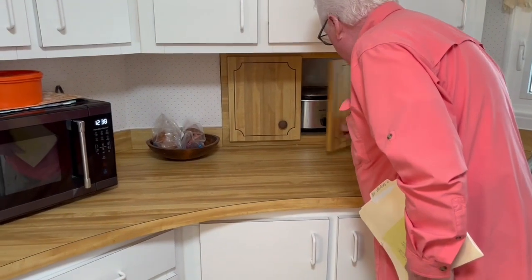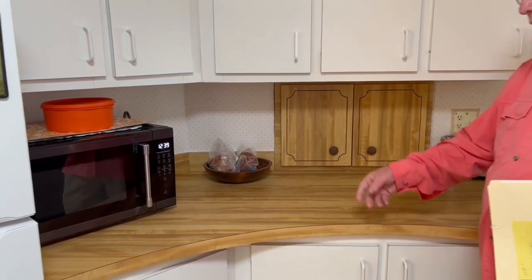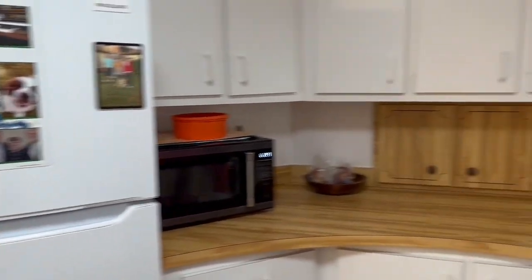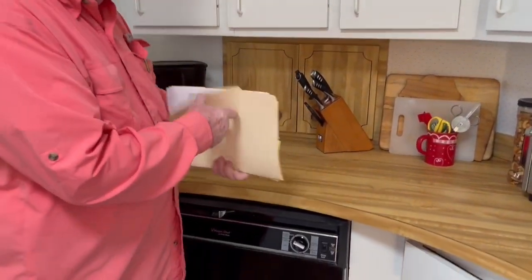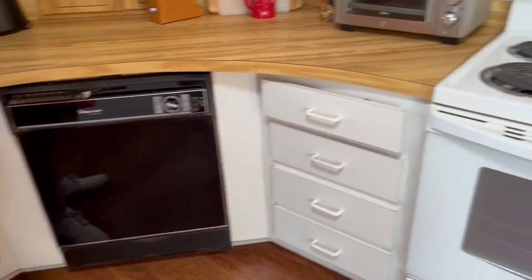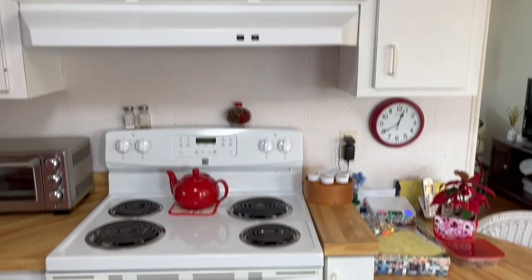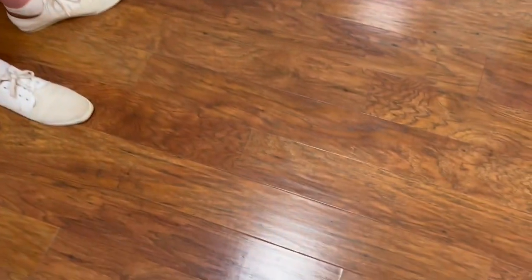On this particular side, they have the crock pot, which is a good place to store it because we don't use it all the time. Microwave oven, stove, cabinets, and another pocket over here for storage of spices. This is a great little home that has been completely updated and maintained over the 35 years. We have walnut floors throughout the whole house, installed about four years ago.